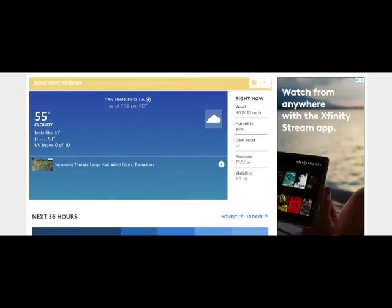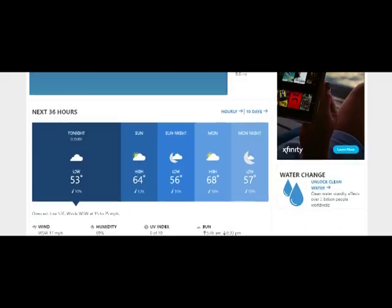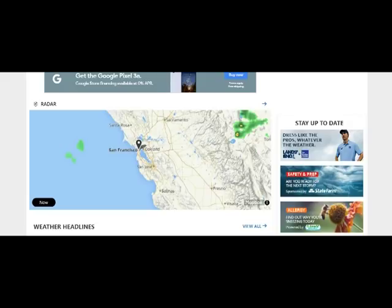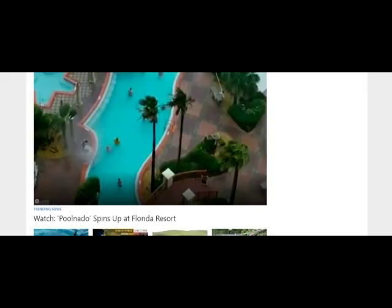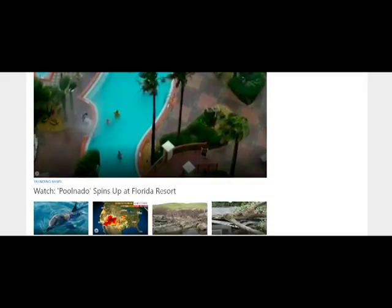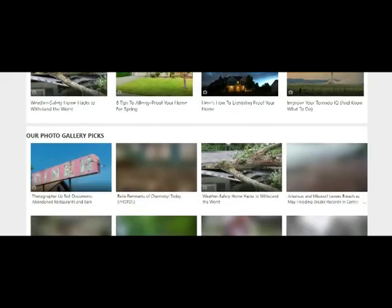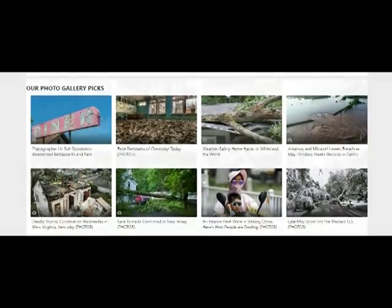Here we go to the weather right now on weather.com — it's cloudy. Those storms bypassed us altogether. There was a waterspout filmed in Florida. Floridians are like, 'whatever, dude — waterspout, Sharknado.' So if you're in a swimming pool and it turns into a tornado, you should probably get out of the pool. Just saying.